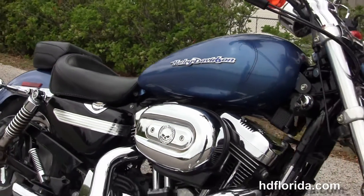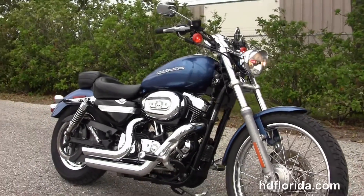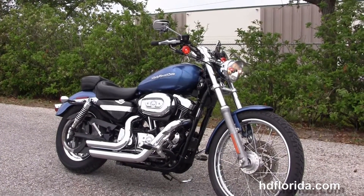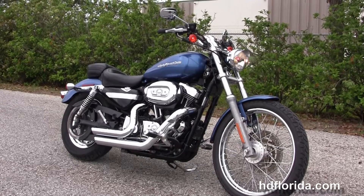Optional accessories on this bike retail over $2500. We finance used Harley-Davidsons up to 72 months and be sure to ask about our Fly and Ride program. Here at the world famous Harley-Davidson of Florida, all our bikes are fully serviced and safety inspected.